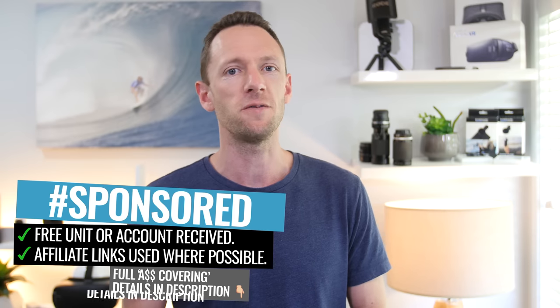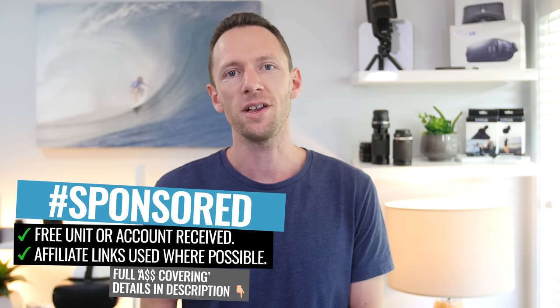So technically, this is a sponsored video. As always though, before we agreed to accepting it, we provided them with our standard terms. We'll only ever present our full, unfiltered, unbiased opinions — both good and bad. Not only did they agree, they insisted we go all out with our thoughts on the good, the bad, the awesome, and the ugly, and we'd have it no other way.